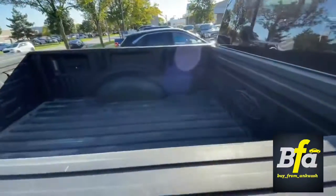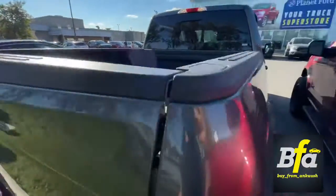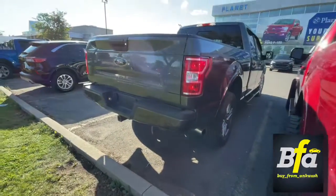Got the spray liner in the truck with a six and a half foot box. You get the reverse parking sensors.